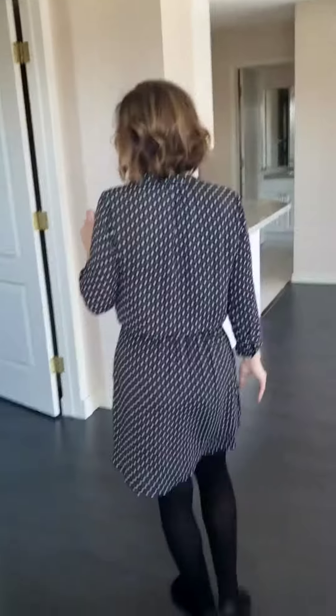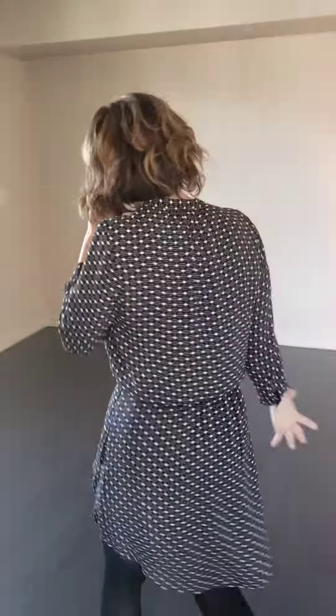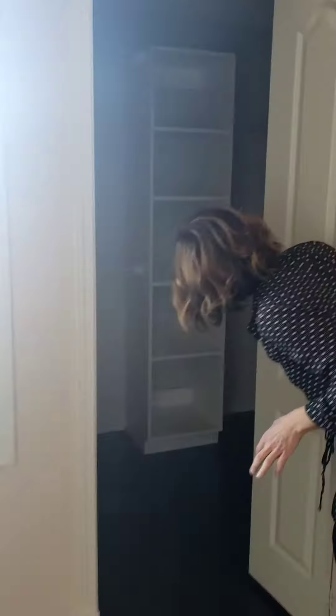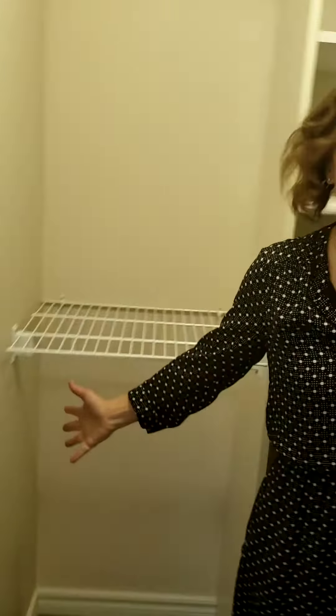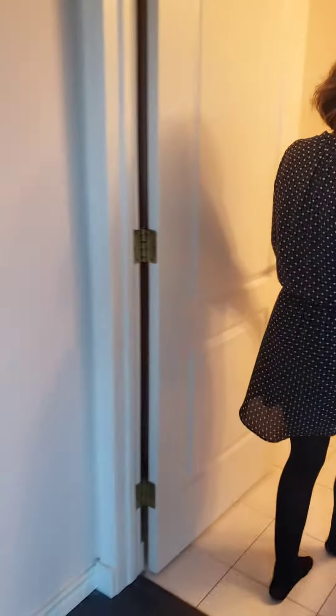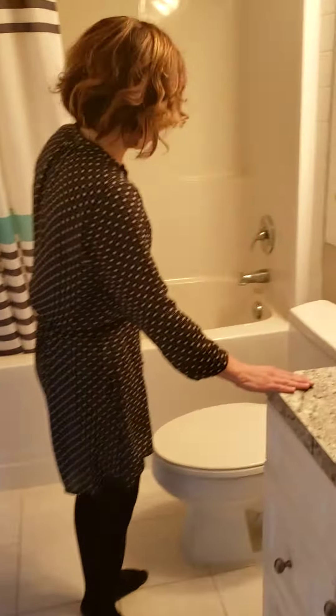This is the master bedroom — really roomy. It could fit a queen-sized bed in here no problem. You have a decent-sized closet, actually a walk-in closet — quite a big walk-in closet. And then there's a four-piece bathroom with new countertops, and a new big soaker bathtub.